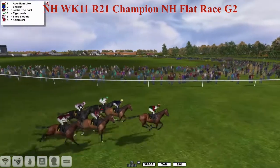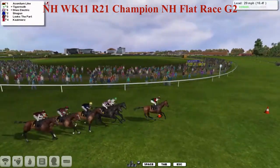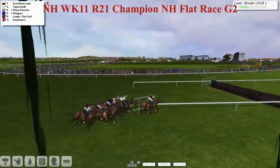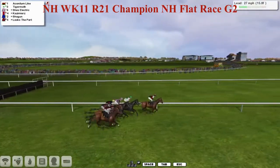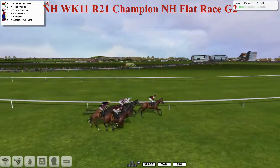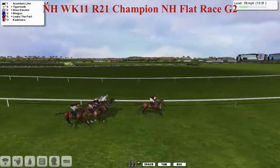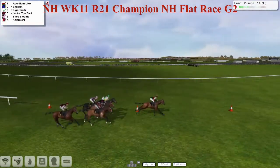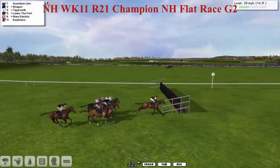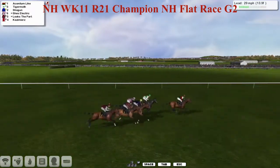And away they go with Akanitam Like the first to show, pulling for its head and settling down into the lead. Tiger Moth in second and She's Electric in the pink jacket is third. Shogun in blue, the red and black hoops of Looks the Part, and finally the maroon with the white sleeves of Kazimierz at the back. So Akanitam Like in the lead for Graham Clitterbuck, Tiger Moth second, and they're pretty tightly packed at this stage.